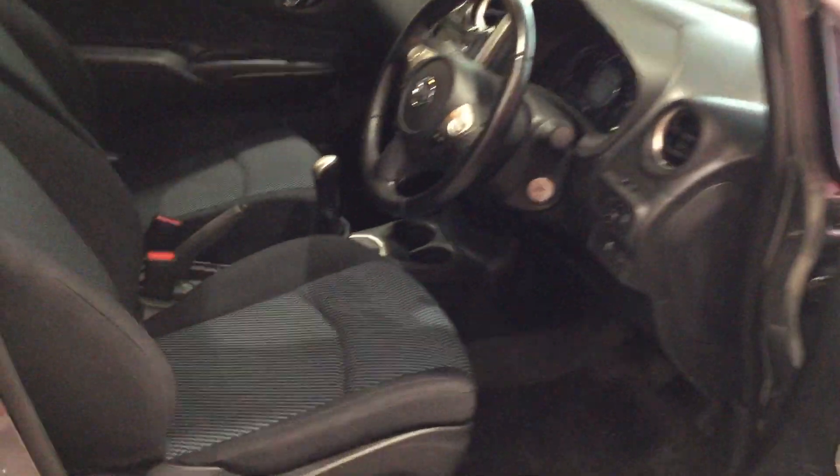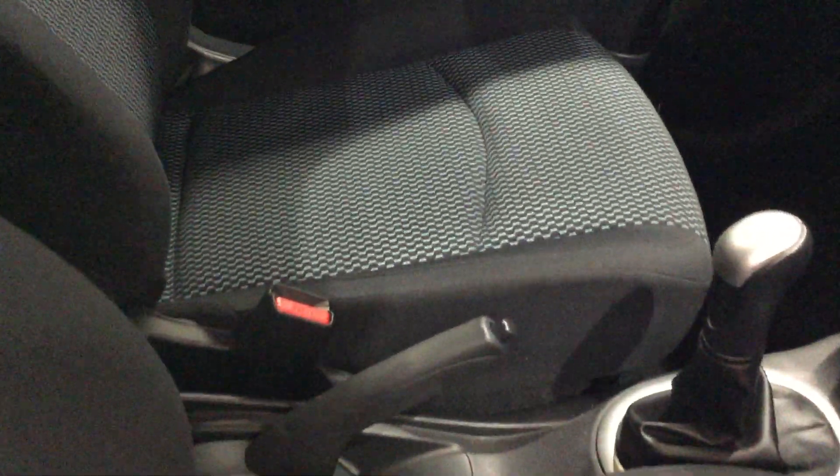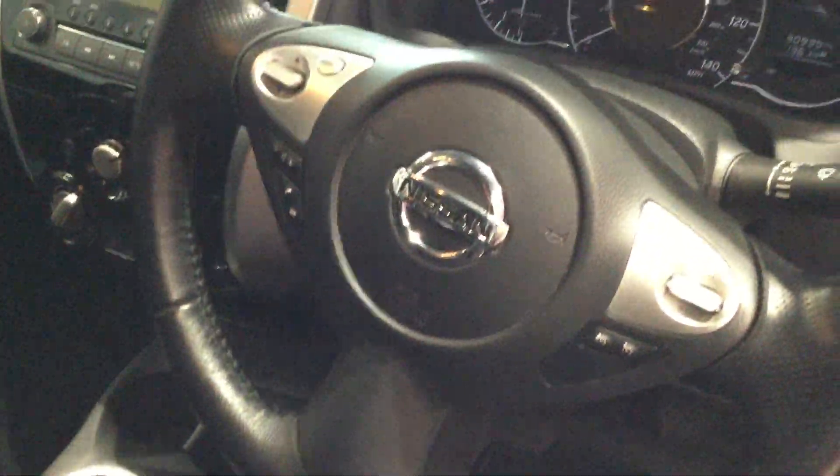Screening the interior of the vehicle now. Cloth interior, free from any staining or any tears. No cruise control, but there is a speed limiter and Bluetooth for your telephone.